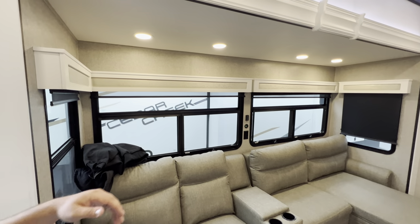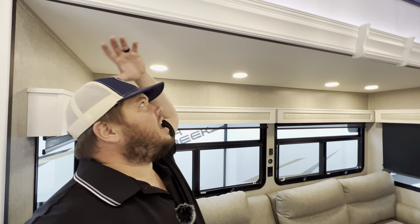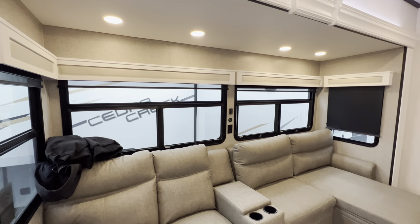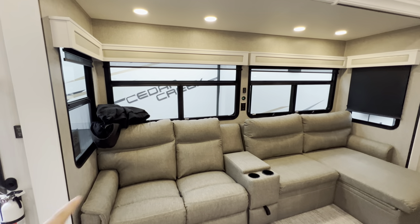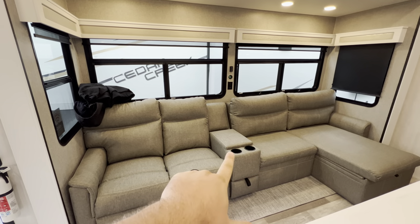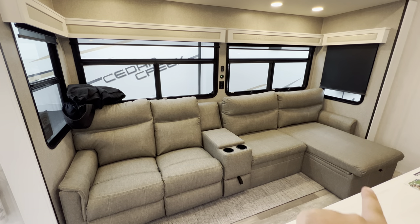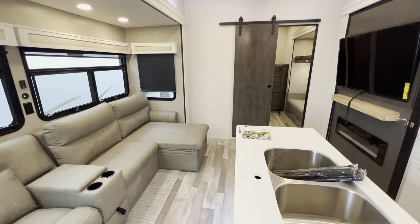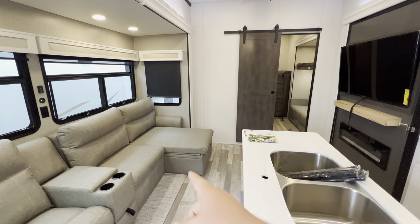I'm six feet tall for reference, so I'd put that slide height at around six four, six five or so — even your tall people will be happy with the slide height. You have recliners, a little bit of storage, cup holders, more storage, and kind of that L couch sitting directly across from the TV, which is nice. That's going to be the Papa Bear setup — that's where I would be hanging out.